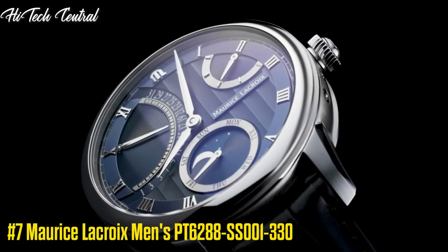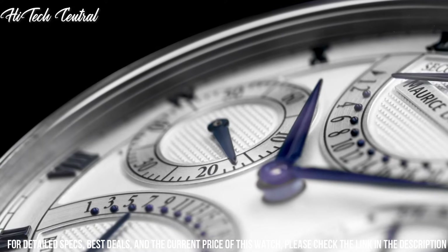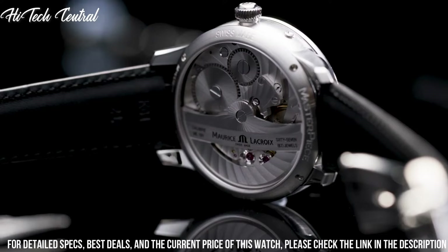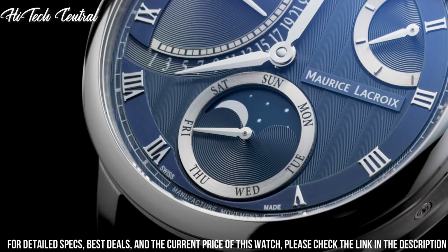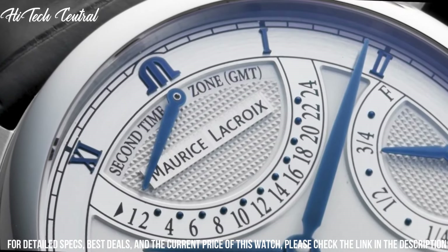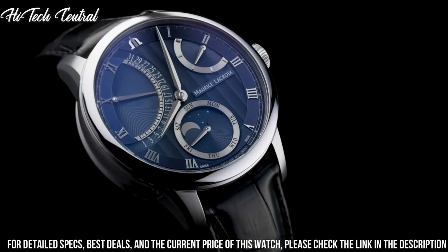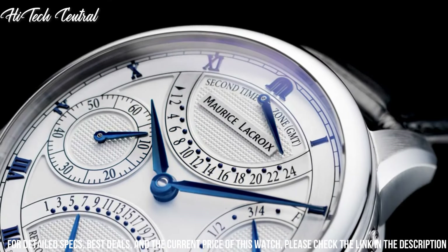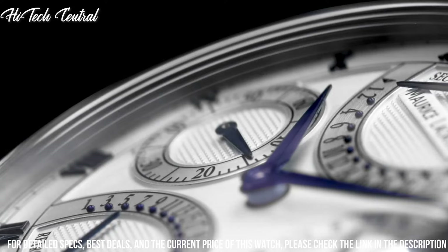Number 7: Maurice LaCroix Men's PT6288-SS001-330. Dial type: analog, luminescent hands and markers, date display at the 6 o'clock position, chronograph with three sub-dials displaying 60 second, 30 minute, and 12 hour. Maurice LaCroix caliber ML112 based on Valjoux 7750 automatic movement with a 46 hour power reserve. Scratch resistant sapphire crystal.